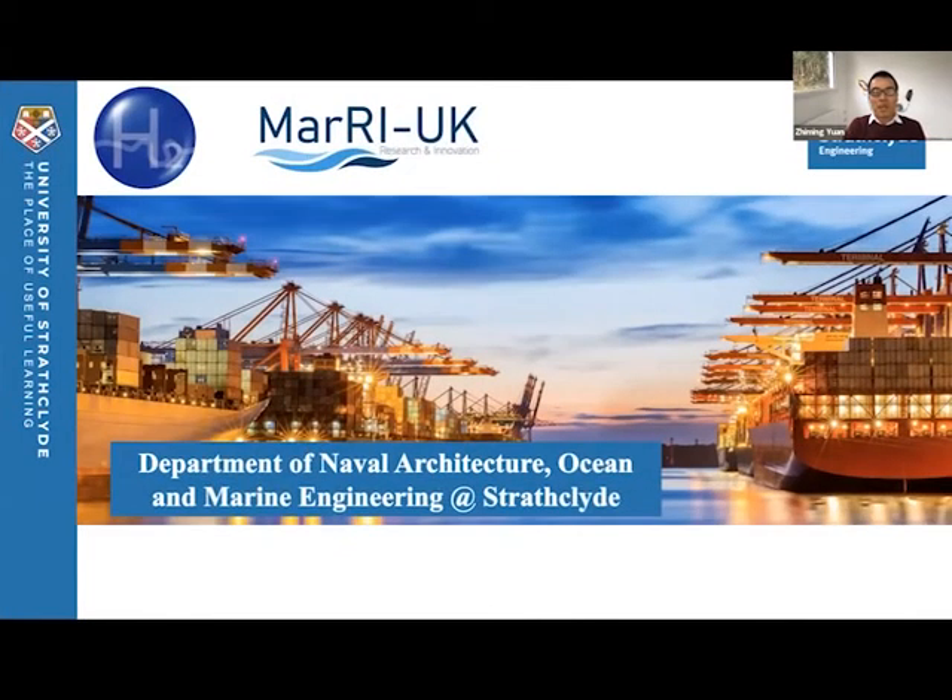I would like to start with a very brief introduction of the research activities conducted in my Department of Naval Architecture, Ocean and Marine Engineering. We are the leading center for marine technology.